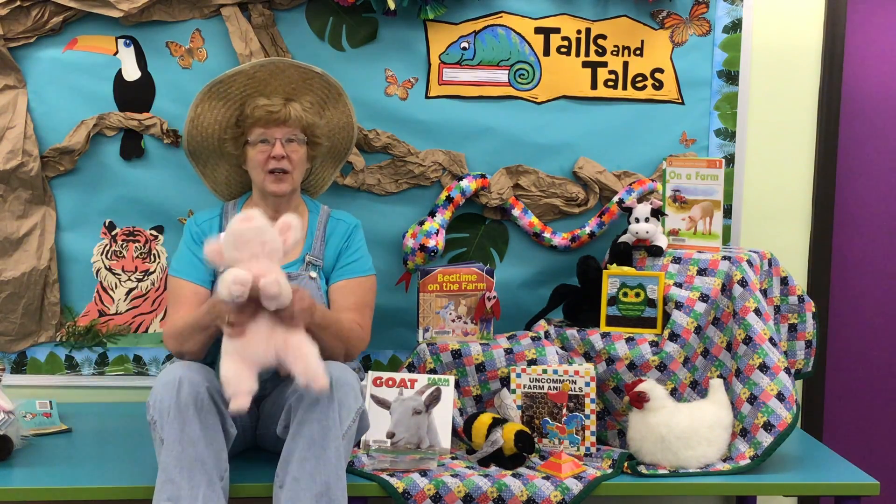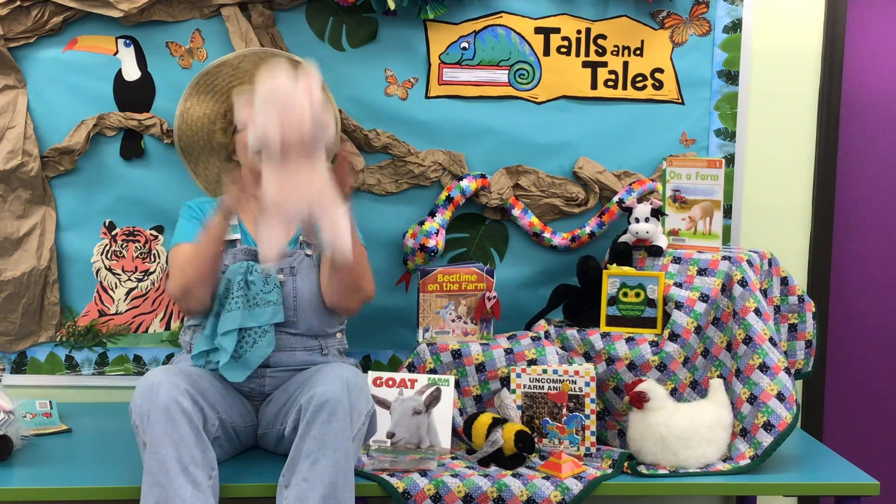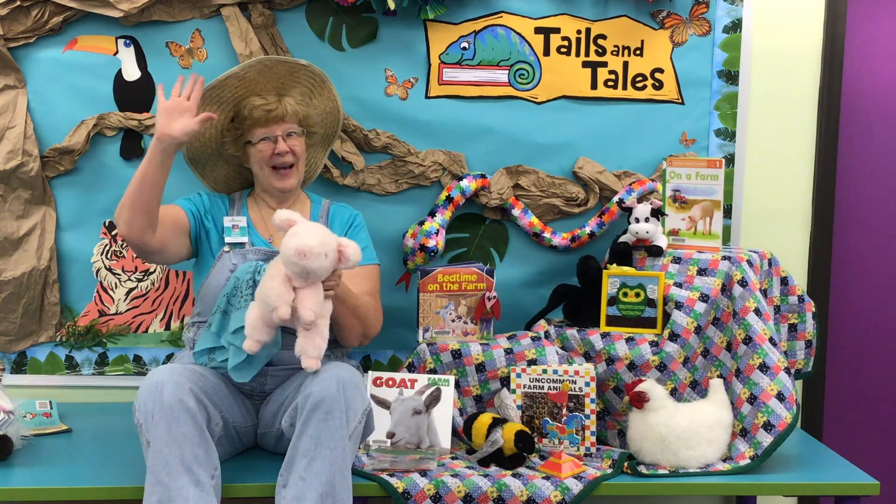Come on down with us and have some fun on Barnyard Friends Week. See you later. Dickory dickory day, the piggy flew up in the air. Bye-bye.